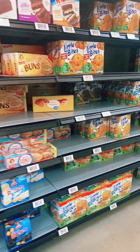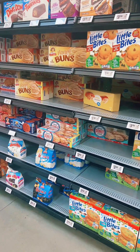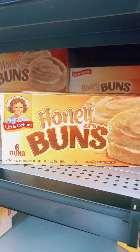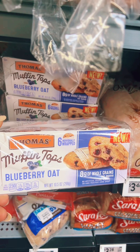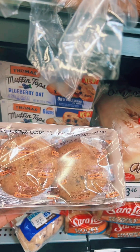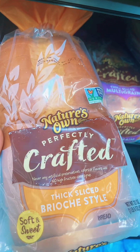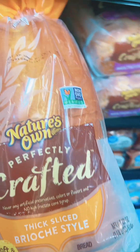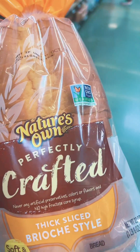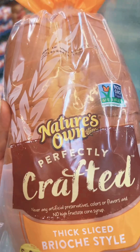Damien needs some cakes for work. He loves the Little Debbie Honey Buns, so we're gonna pick that up. These blueberry oat muffin tops look amazing — I'm gonna pass, but they look good. I'm gonna go ahead and pick up some of this thick-sliced brioche style bread, Nature's Own Perfectly Crafted. My baby turned me on to this — this is some good bread, especially the multigrain.